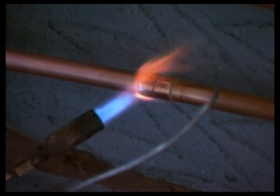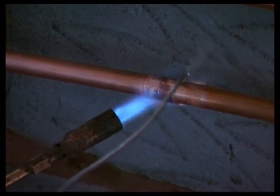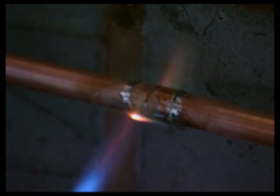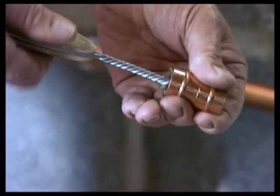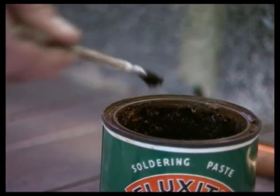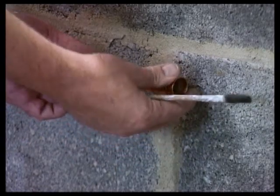This solder joint is known as an end-feed capillary fitting. Compression fittings can be used, but they're more expensive and fairly conspicuous. A quick wipe with a rag would have tidied up this joint. This alternative connector is known as a Yorkshire fitting. It contains two solder rings. Although slightly more expensive than end-feed fittings, they're easier to fix and ensure exactly the right amount of solder.